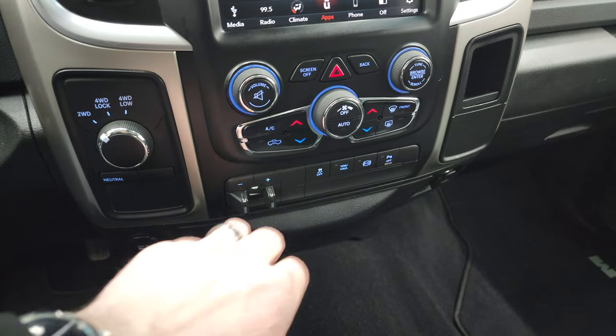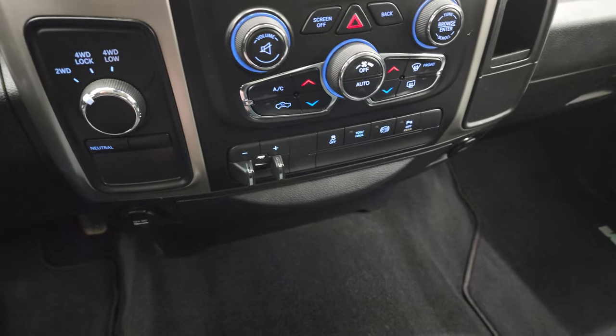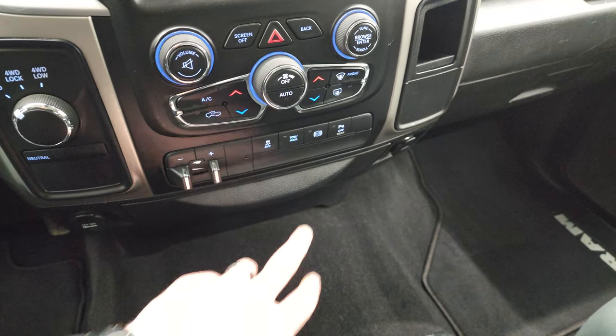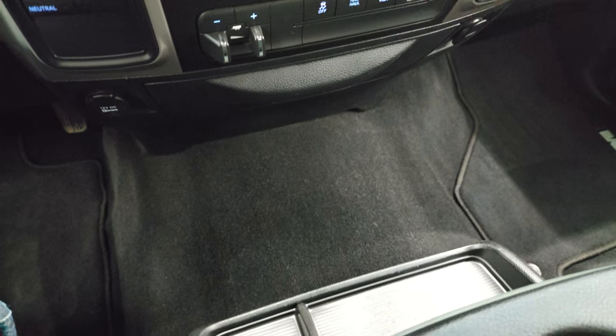Turn dial four-wheel drive. You get your dual climate controls down there as well. Factory brake controller, stability control, tow haul mode, and factory exhaust brake. And you can turn those rear parking sensors on and off.